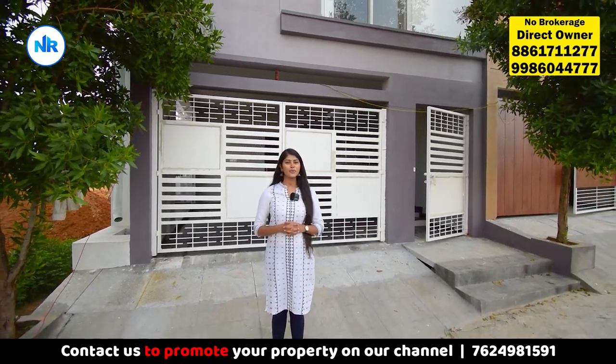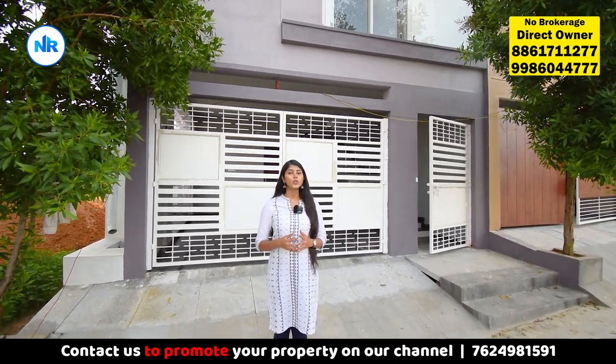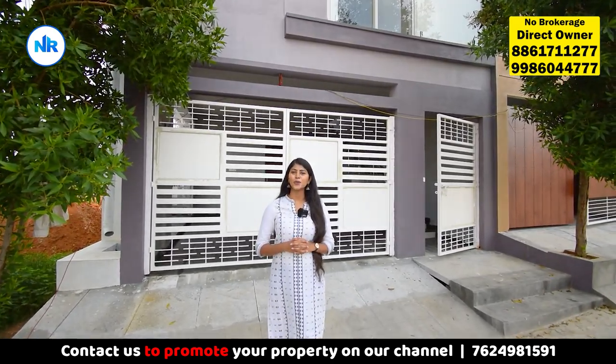Hello friends, welcome to the YouTube channel of World Properties. Now we have a duplex in our channel. This is a 20x30 site. This is east facing and north facing. So we have to take a look at this.